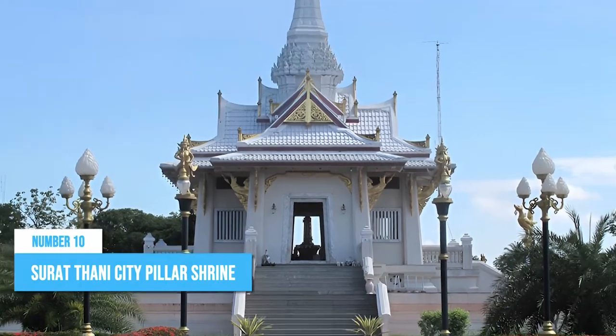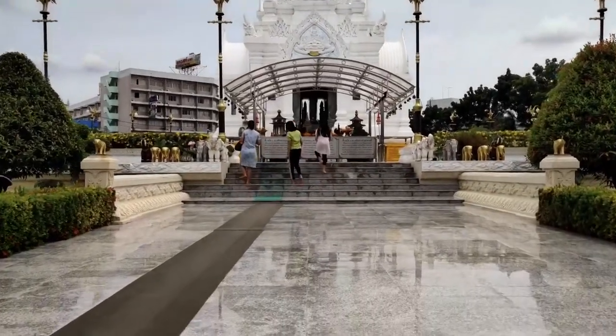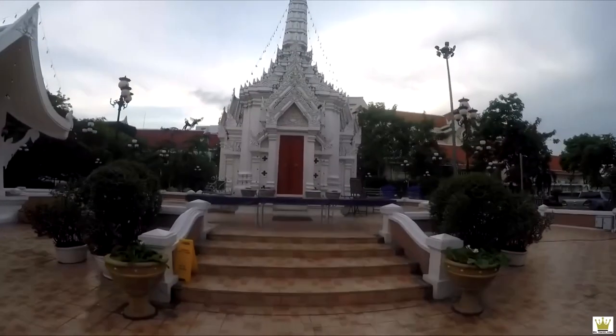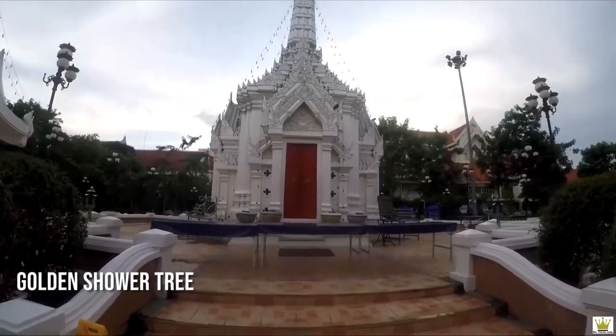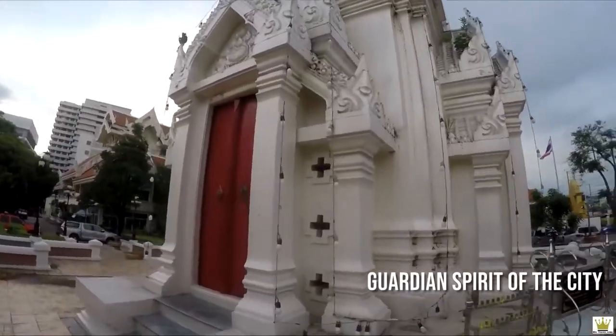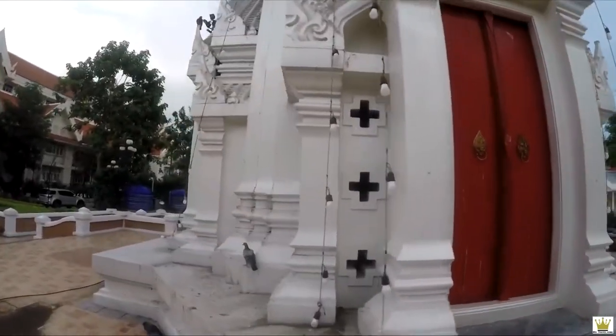Number 10: Suratani City Pillar Shrine. The Suratani City Pillar Shrine is an alluring cultural gem that shouldn't be missed during your visit. This wooden pillar, constructed from the revered golden shower tree, stands tall at 9 feet and represents the guardian spirit of the city, believed to protect and bring prosperity to the area.